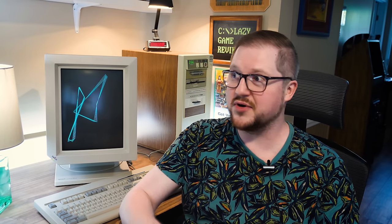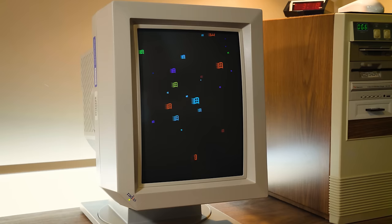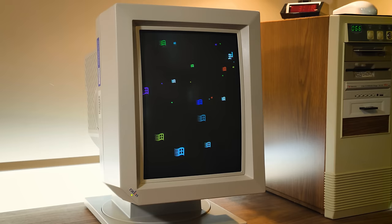That's about it for the Radius Pivot Full Page Display, the SVGA color version from 1991. I think it's awesome and really wish more people could collect and experience them, because it's still pretty useful and entertaining. Let me know if you have experience with this monitor or other Radius products — especially their Mac displays. I'm also curious if Windows 95 drivers exist for the PC version. Thank you very much to Dan for hooking me up so we can all experience this together, and thank you for watching!